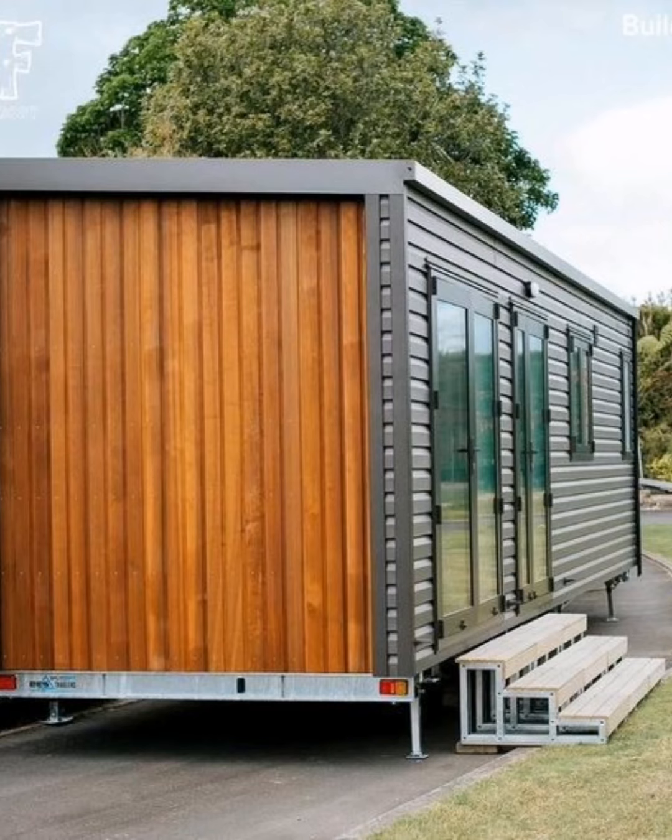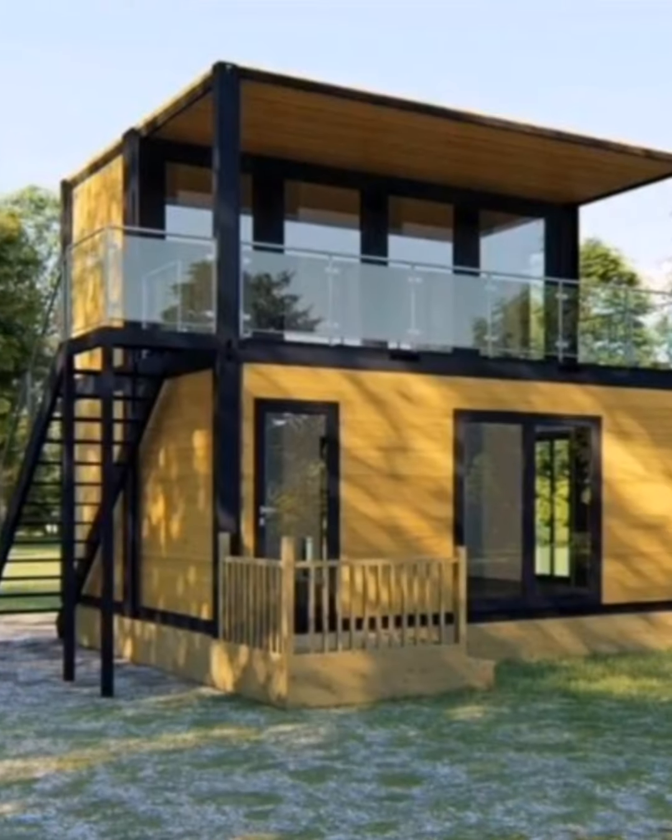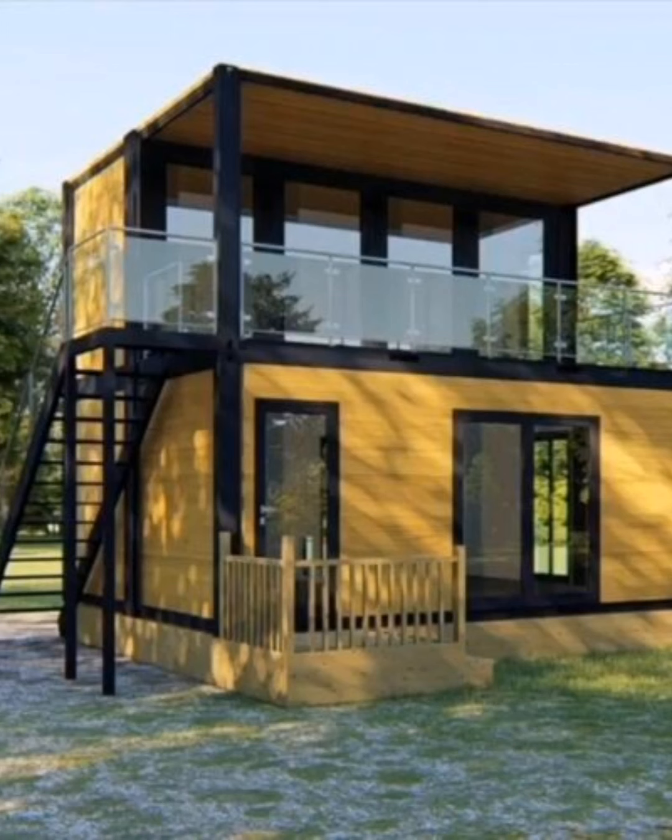Shipping container tiny homes are resistant to pests, mold, and fire. They are also less susceptible to damage from natural disasters. As already discussed, cost is another major advantage — shipping container small tiny homes have a low budget.